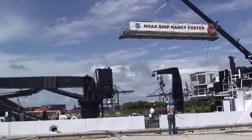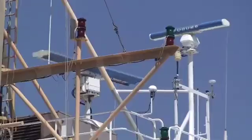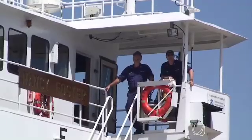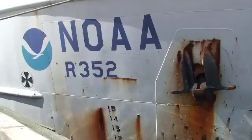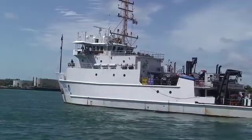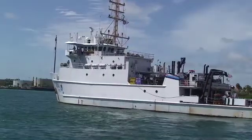The Nancy Foster is a former 187-foot Navy ship once used to test torpedoes, but it's now used to test something less explosive. Now owned by NOAA, the research ship set sail on Wednesday on a two-week mission to gather data just south of the Deepwater Horizon oil spill.